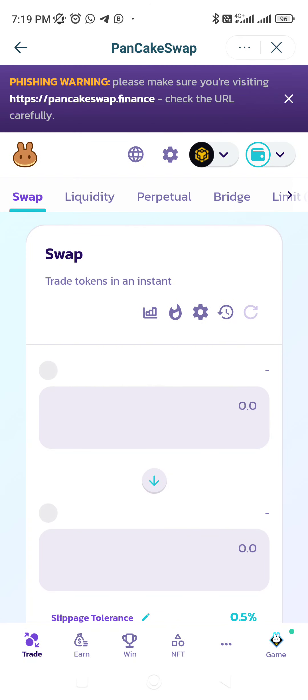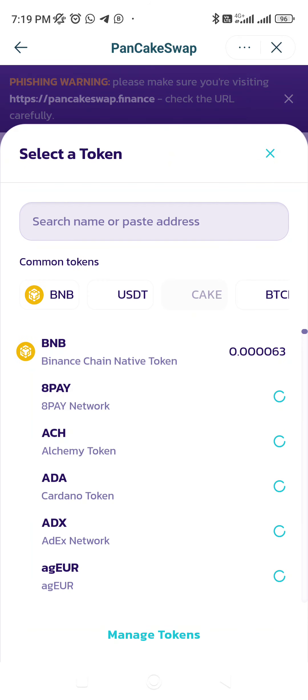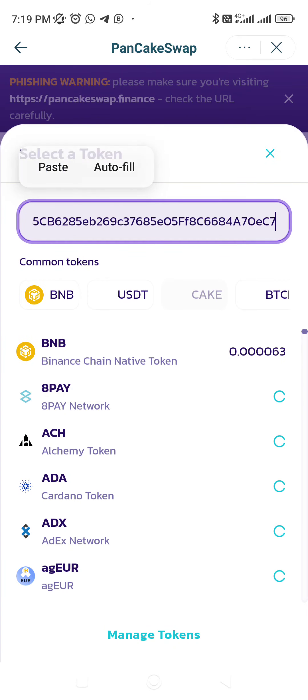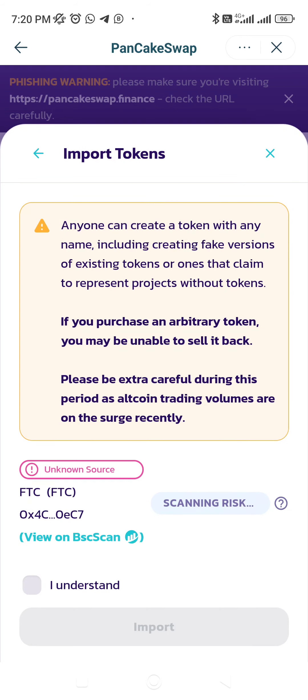Go to swap trading — it's already connected to your Fintouch wallet. Instead of CAKE, just copy-paste the contract address and it will show you FTC. If you click on Import, it will let you import.